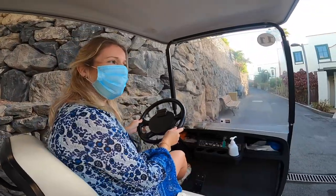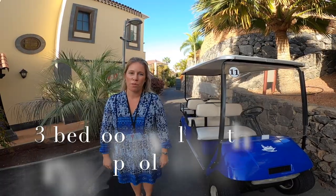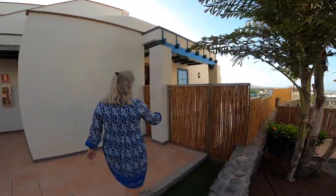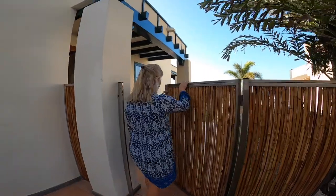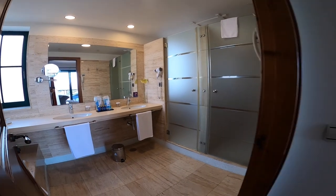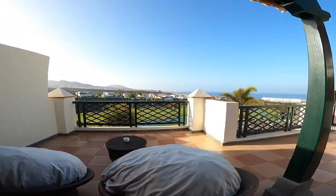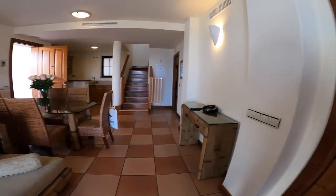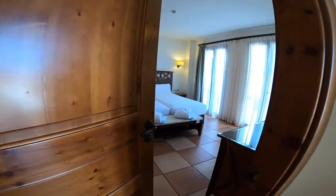Now I'm going to show you our three-bedroom villa with its own private pool. This would be our three-bedroom villa with its own private pool in the garden, and it sleeps either three couples or a maximum of six guests.